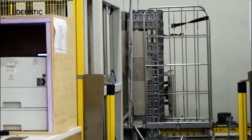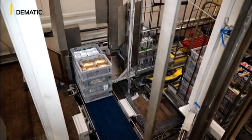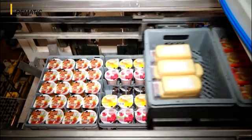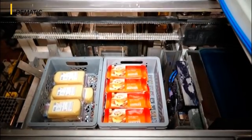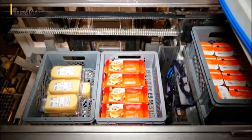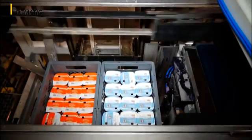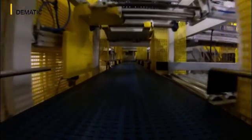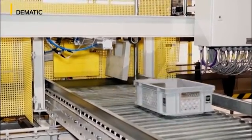Thanks to the superior performance of the multi-shuttle, the loading sequence — meaning the sequence in which articles are to be deposited on the roll container — is prepared directly on the retrieval line. This dispenses with downstream technology for generating sequences, which simplifies the process and economises on space. If specific articles are only available in stacks of two but the store requires an uneven number of packages, the stacks can be separated before being shipped, and the surplus package is transported back into storage.